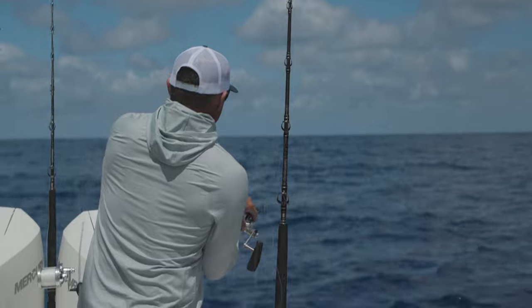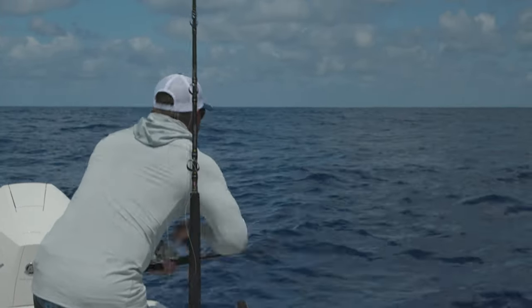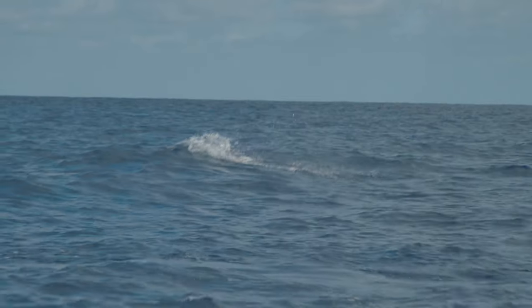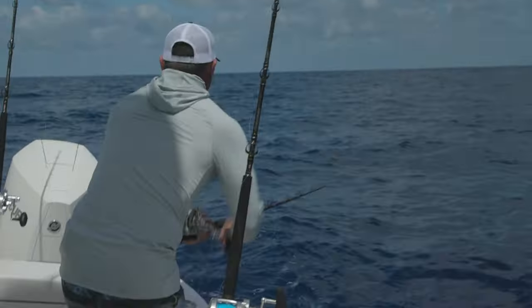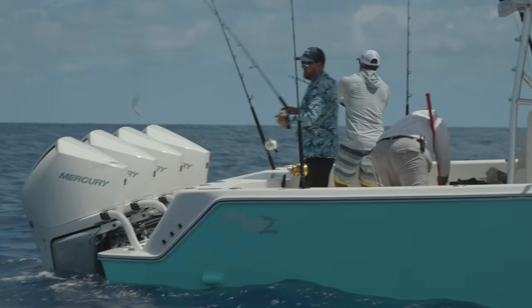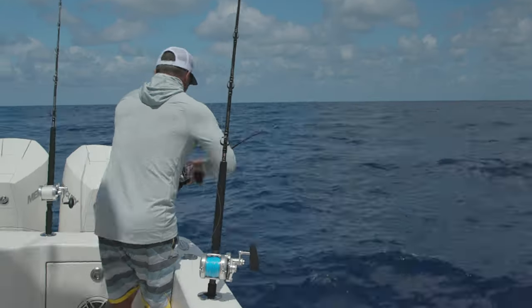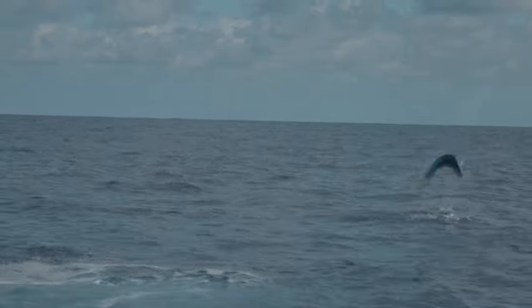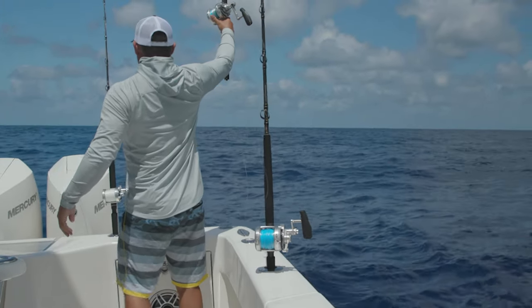He ate it. There's the bull. Did you hook him? Yeah. Nice, Raj. Nice work, Scotty — put it in gear. I got a lot of line out. There's a nice pack of dolphins. Watch my fish. Sorry about that, Ruchy.